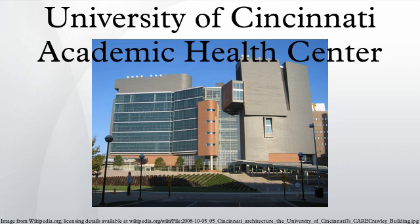Facilities include the Barrett Center, Care Crawley Building, Cardiovascular Research Center, French East Building, Health Sciences Library, Health Professions Building, Oxford Center, Kettering Laboratory Complex, Logan Hall, Marriott Kingsgate Conference Center, Medical Sciences Building, Proctor Hall, University Hall, Vonts Center for Molecular Studies, Werry Hall, and the University of Cincinnati College of Allied Health Sciences.